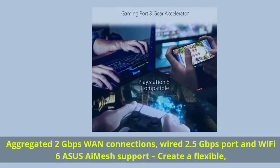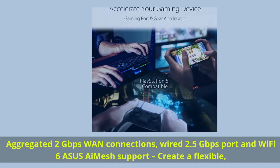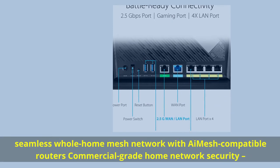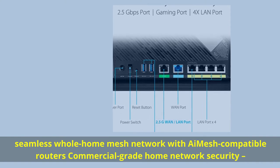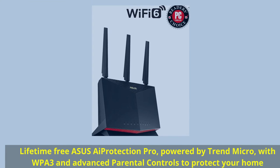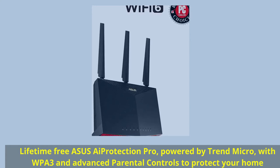Aggregated 2 gigabits per second WAN connections, wired 2.5 gigabits per second port, and Wi-Fi 6 Asus iMesh support create a flexible, seamless whole-home mesh network with iMesh compatible routers. Lifetime free Asus AiProtection Pro, powered by Trend Micro, with WPA3 and advanced parental controls to protect your home.